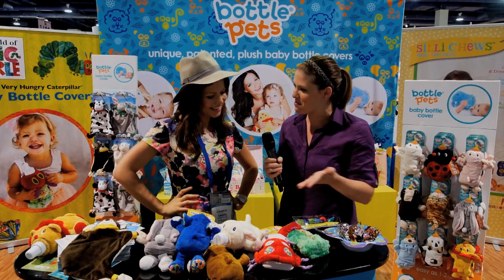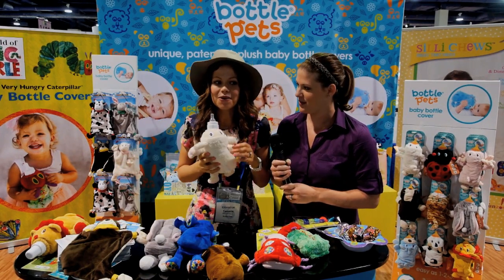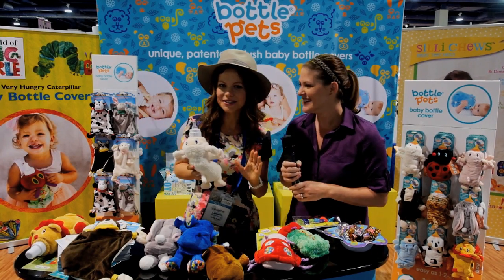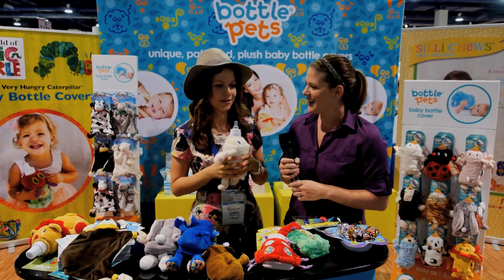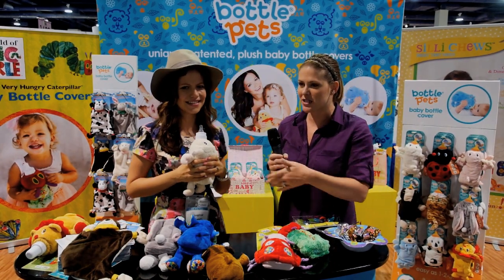Thank you so much for speaking with us and sharing your product with our members. And if you don't have a kid, you can use them for water bottles, which is super awesome — when you're going to spin class and you put the water bottle in there, you'll be different than all the other people and get a lot of comments and be able to spread the word.